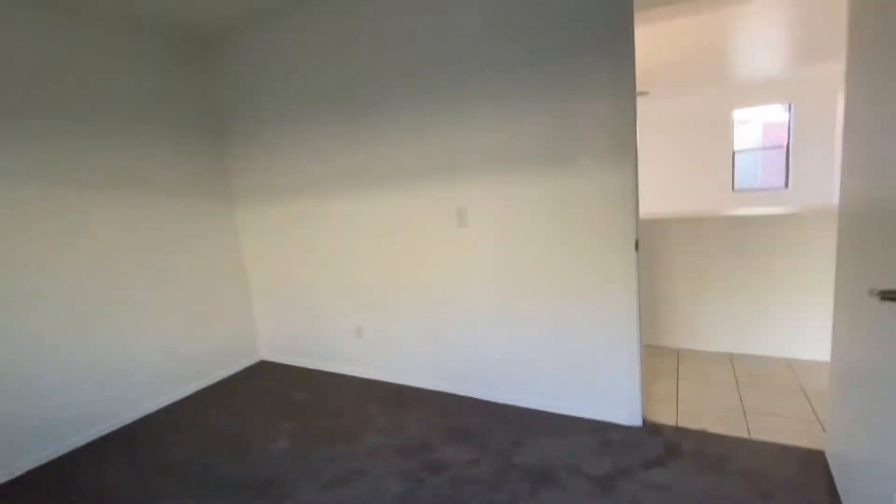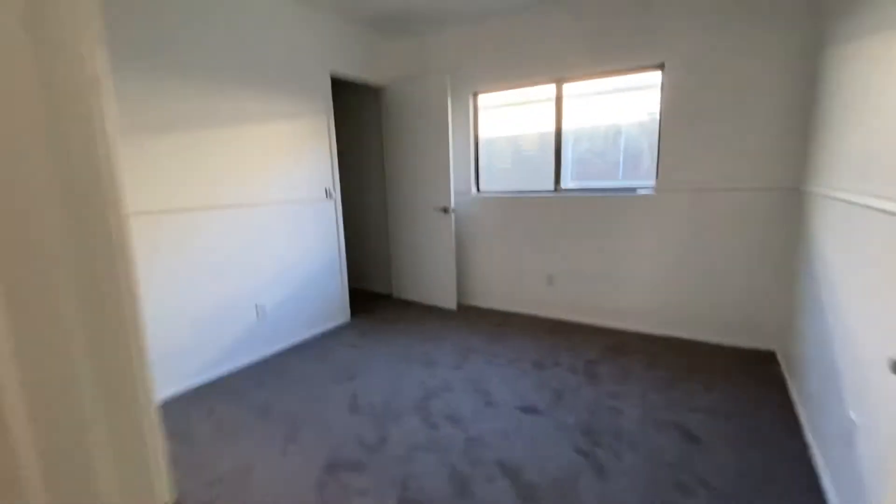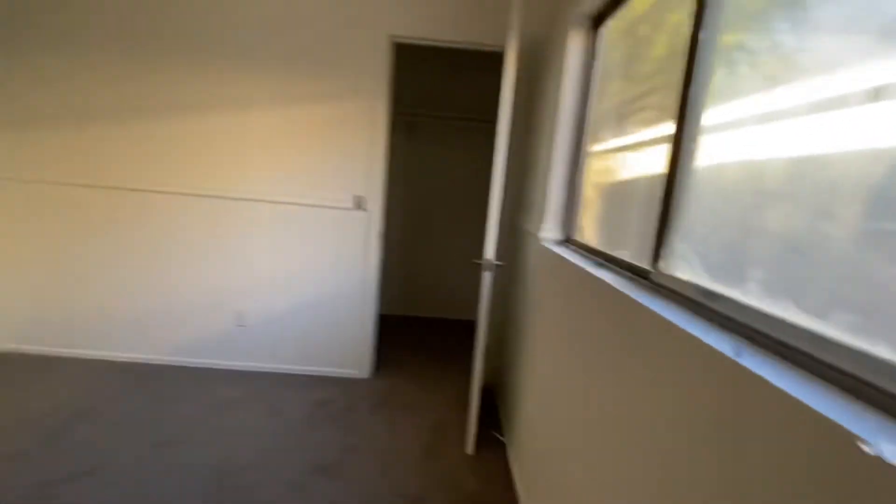This is a nice size room, but there's no ceiling fan or ceiling lights, so you would need to install that if you wanted to. And this is an average, normal size bedroom.